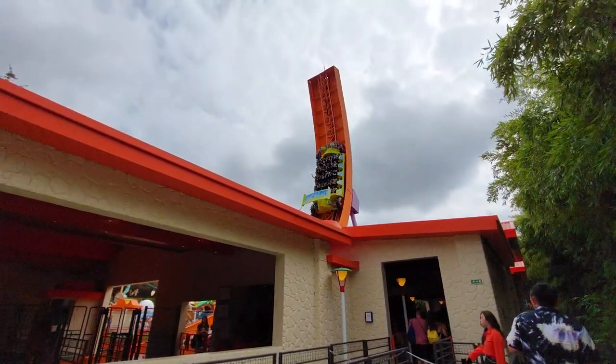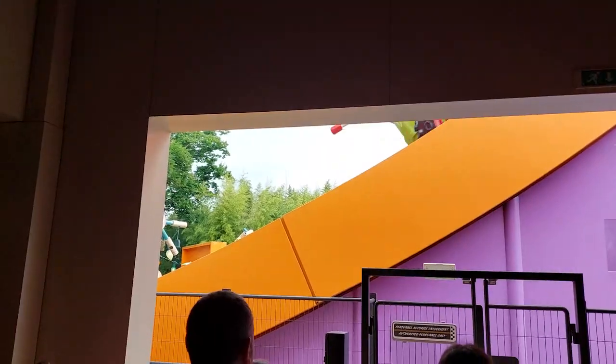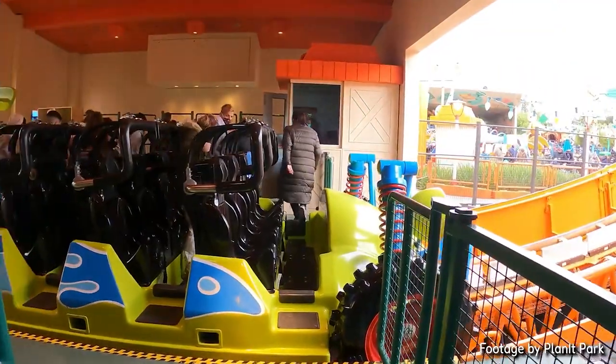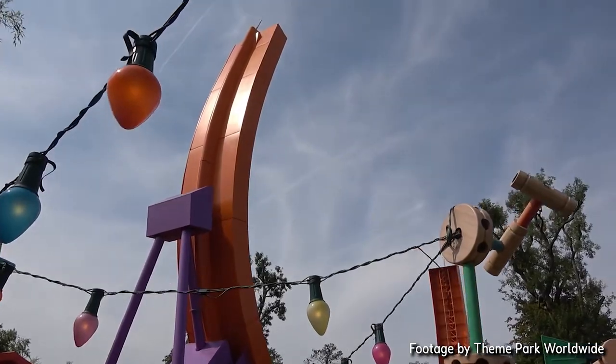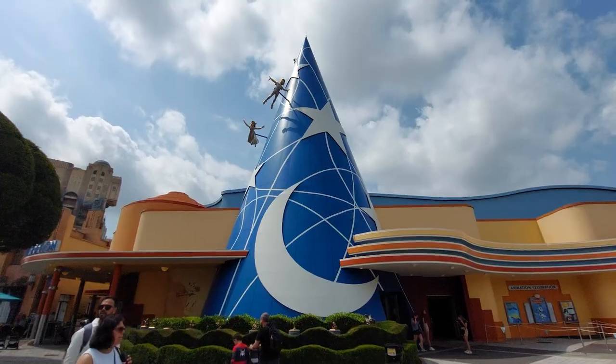I've never really heard anyone give their opinion on this ride, but I can tell you one thing: the kids loved this thing. Maybe because they thought it was a really big toy. Nonetheless, today I'll give you my thoughts on this half-pipe coaster at Europe's own Disneyland.